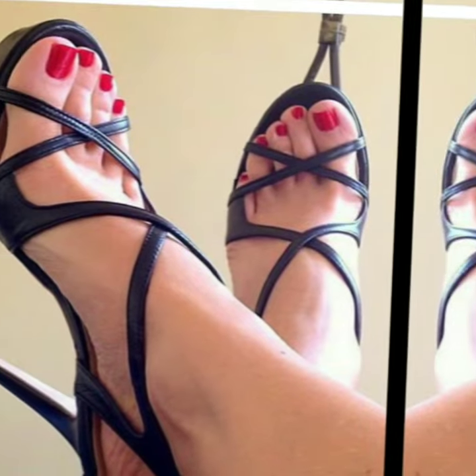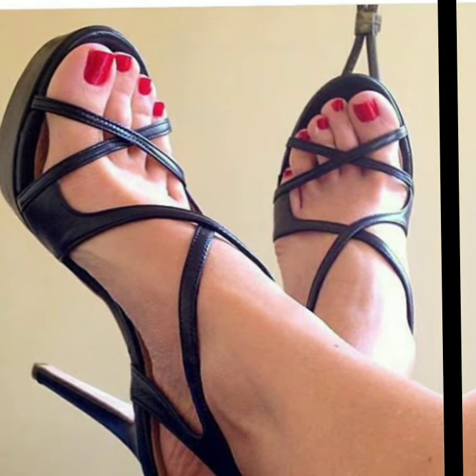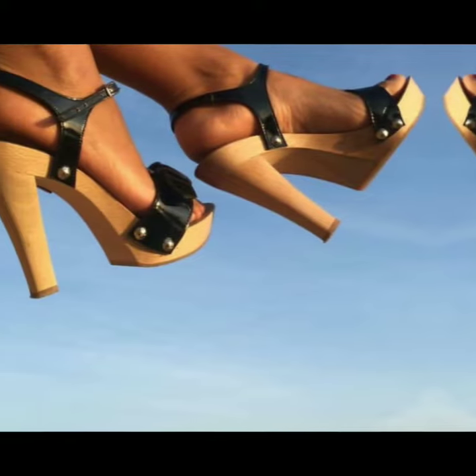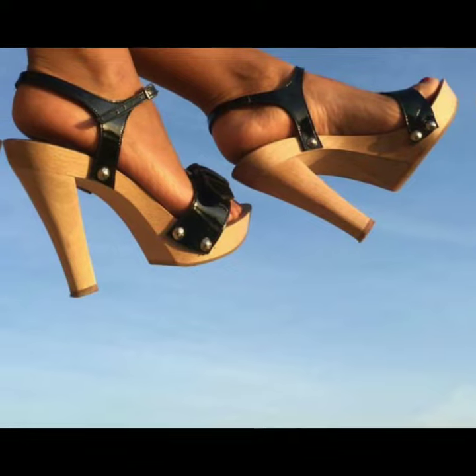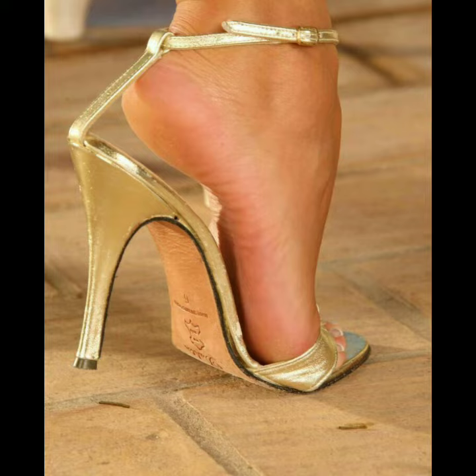So if you want to buy this, I am telling you about three websites where you can buy in very, very reasonable prices. Please watch my full video and explore your interest about high heels.